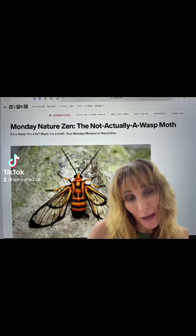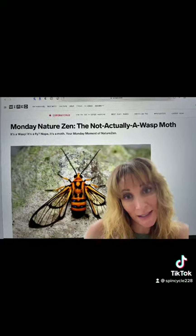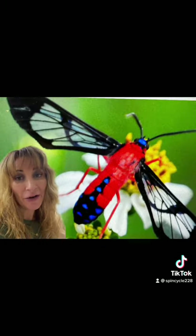Hey guys, if you've seen my other videos, you may know that what you think you see can be deceiving. This is one of the lesser-known and very beautiful wasp moths. These guys come in a ton of variations and are found mainly in the United States, Canada, and Mexico.